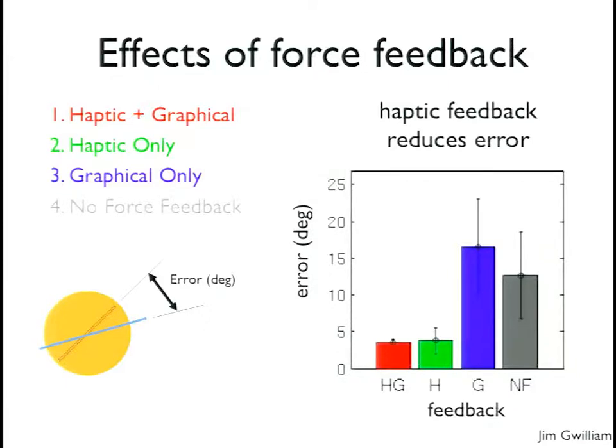Expert surgeons who had used the da Vinci in hundreds of surgeries performed this orientation detection task. When they had haptic and graphical feedback together, or haptic alone, their error was quite small. With no haptic feedback — just regular visual feedback — or with graphical feedback alone, they did much worse. In cases where you're exploring an environment to identify something, having a haptic map developed by exploration seems very important. Sensory substitution using graphical feedback didn't work nearly as well as real haptic feedback.